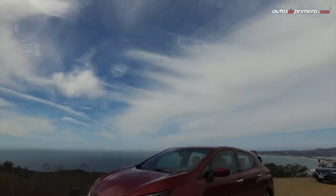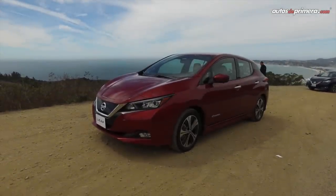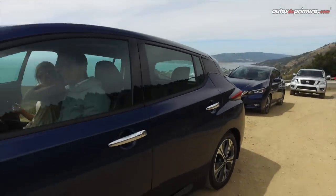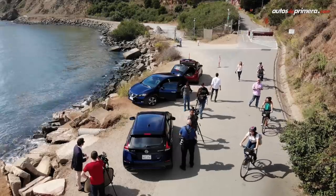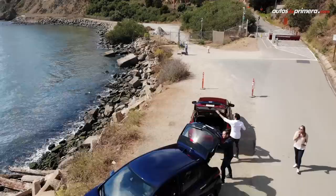El nuevo Nissan Leaf fue totalmente rediseñado y ahora ofrece una figura mucho más moderna y deportiva. Incluso no parece un vehículo eléctrico. Su diseño es más dinámico y lo más importante es que presenta una mayor potencia y mayor autonomía, así como novedades en tecnología y asistencia en conducción, como lo es el e-Pedal, que reduce el estrés del conductor al permitir conducir con un solo pedal.